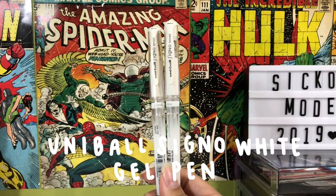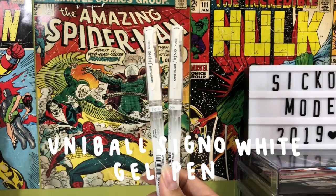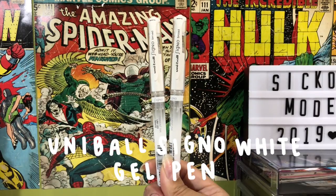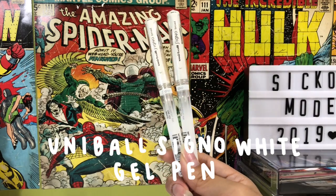My go-to white gel pen is the Uni-Ball Signo white gel pen. I haven't used any other white gel pen because these just do the job for me — they do a really good job and they're pigmented.